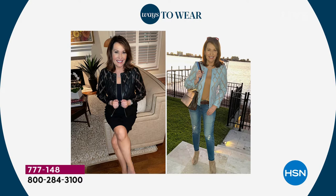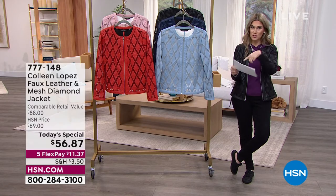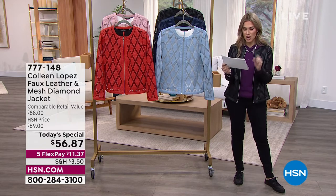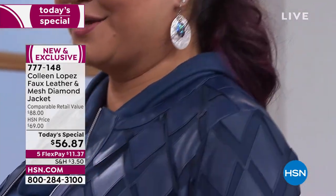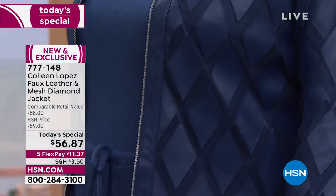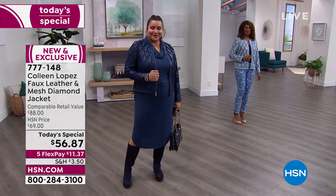A couple more reviews from the jacket that inspired our today's special: 'Fits like a dream, faux leather looks like real leather — buy it, you won't forget it.' Here's another one: 'Crazy about this jacket, bought it in three colors, great fit, comfortable, and you can wear it all year long in South Carolina.' So transitional — wear now, wear later, all seasons, all occasions. It's just an impeccable creation from Colleen and an incredible buy today.